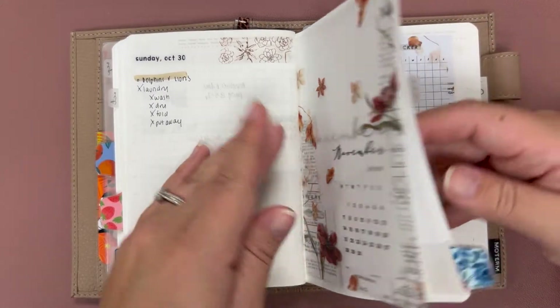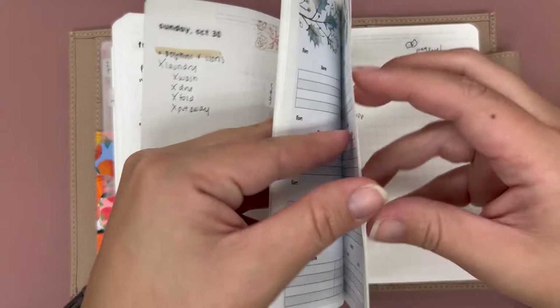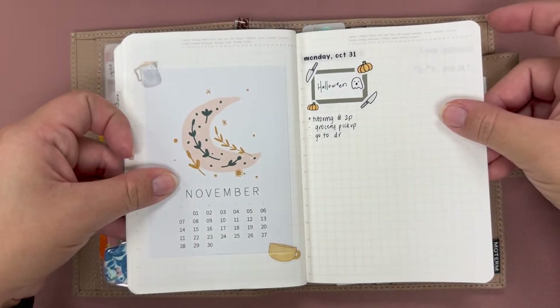The 31st is right over here in my November setup, which is here.